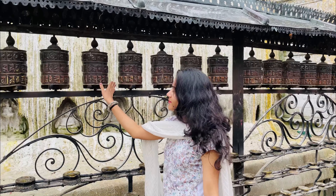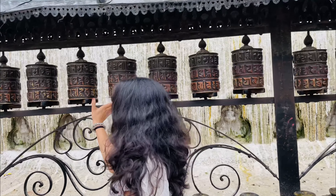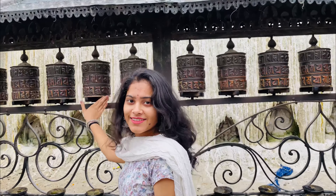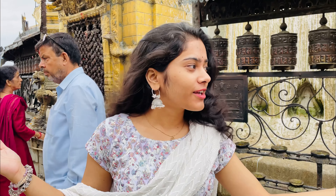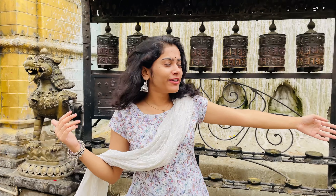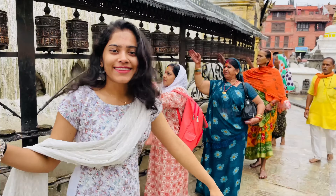The Swayambhu Mandir was very beautiful. When you watch this you can see it for yourself. We are making a big video so we are going to keep it a little condensed.